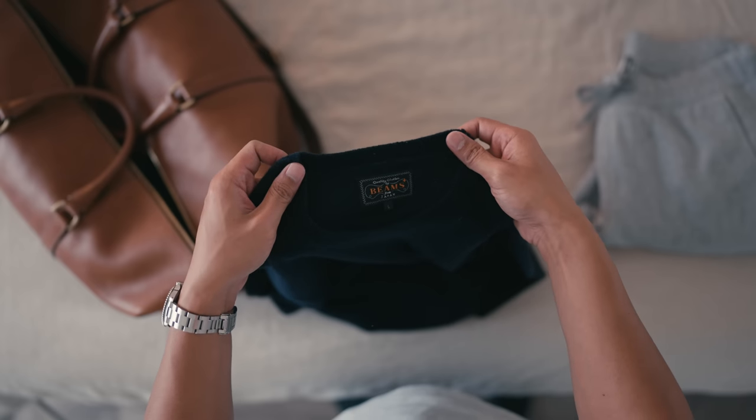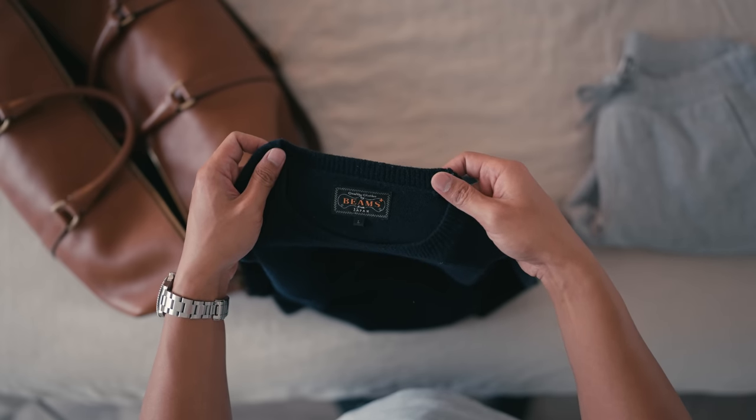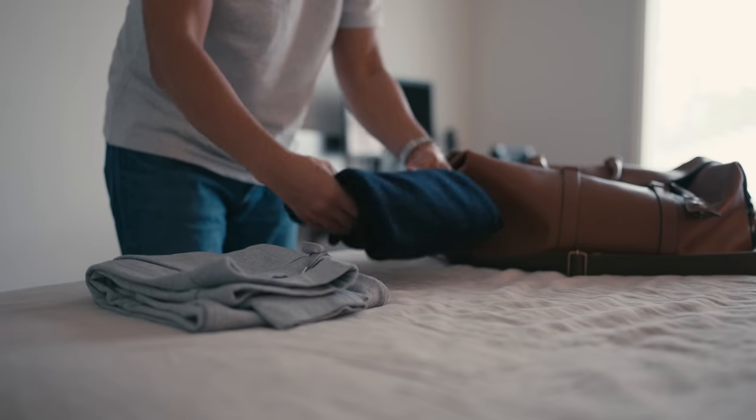The final lounging essential is a navy wool sweater. A classic crewneck wool sweater is a versatile essential that can be dressed up or down.